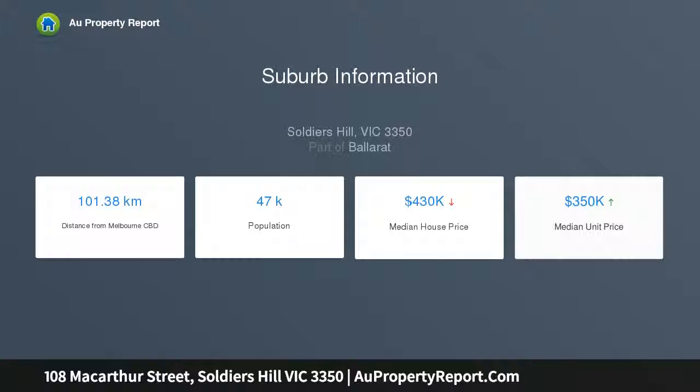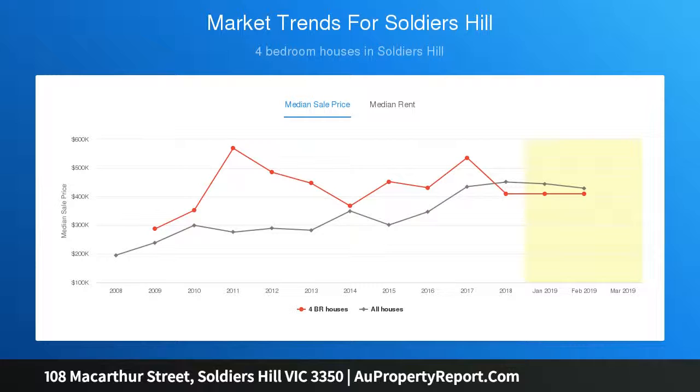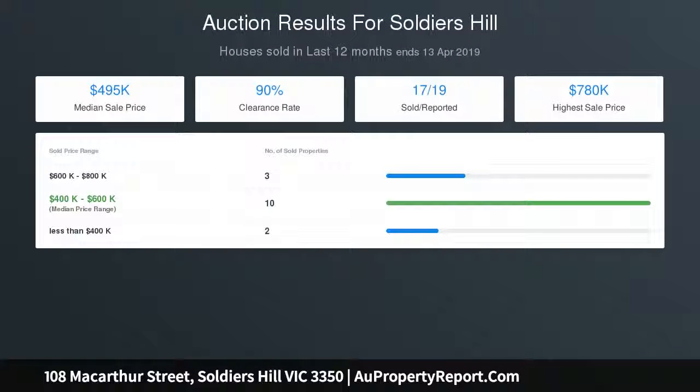Featuring a massive master retreat with open fireplace and ornate mantle, huge walk-in robe, and a two-way bathroom which has a freestanding roll top four-foot bath, separate shower, toilet, and vanity.